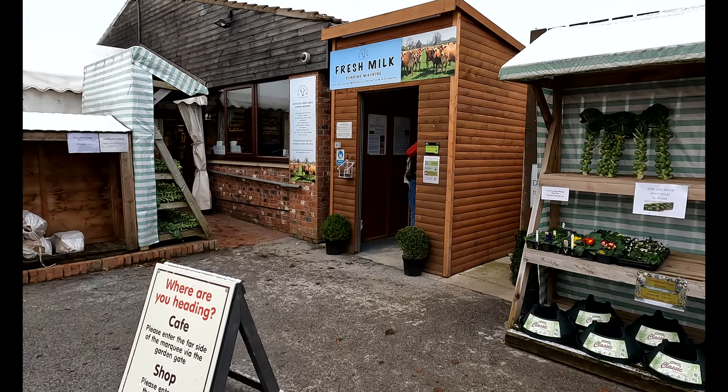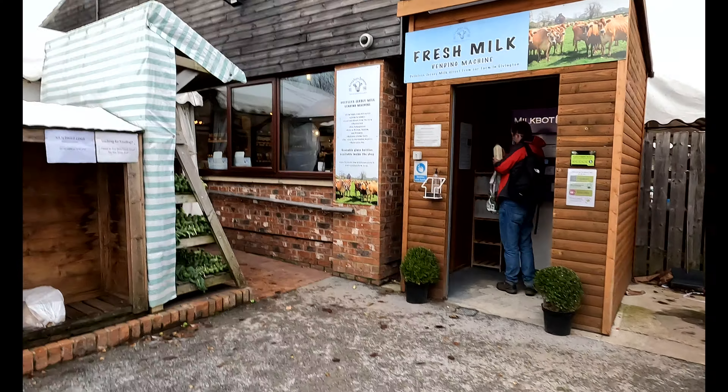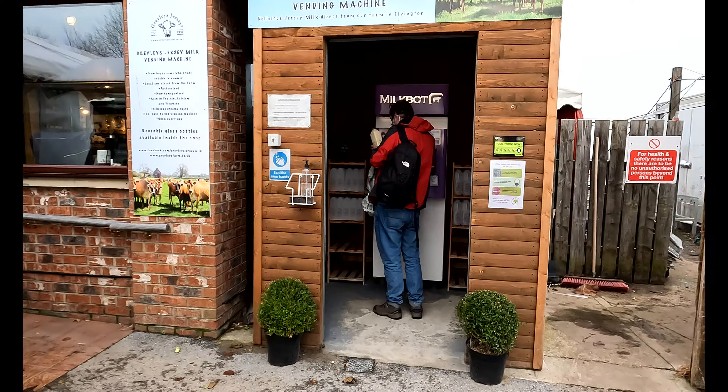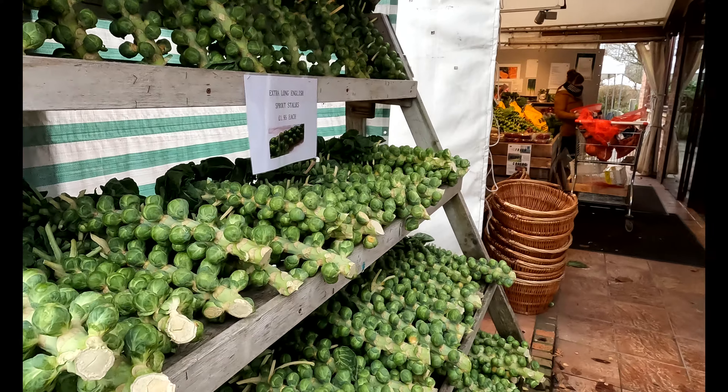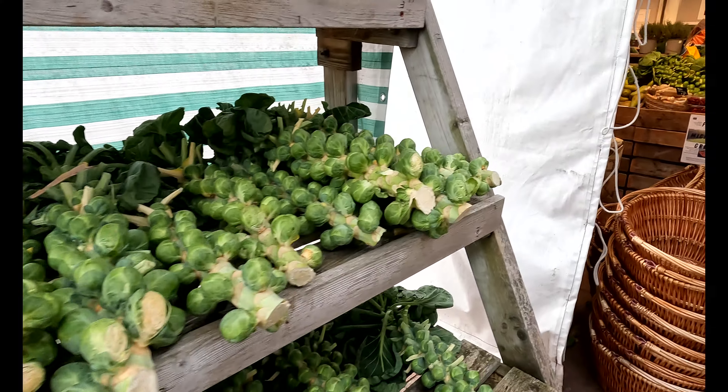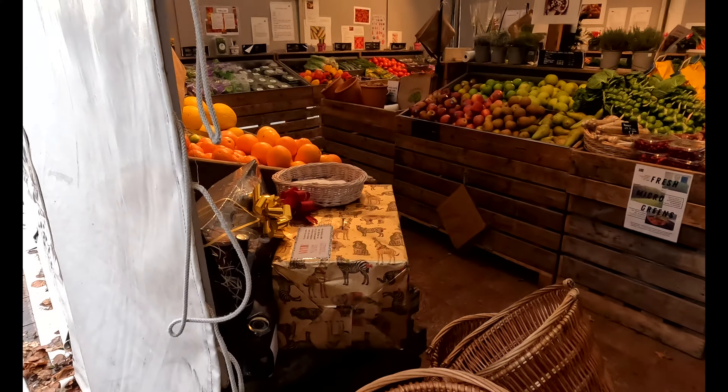A little bit of fresh milk here — your vending machine. They fill your milk bottles up, look. Some spouts? Yeah!